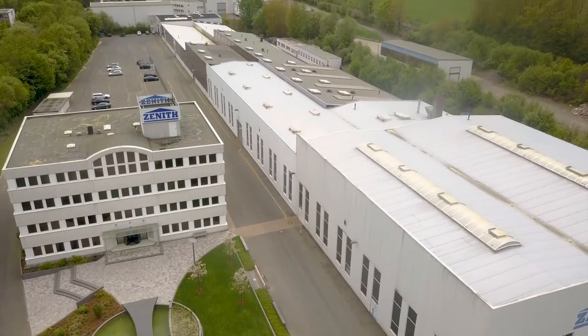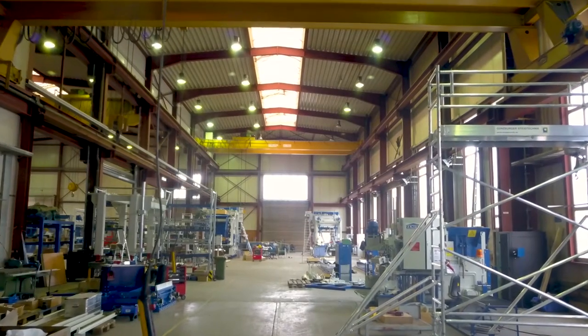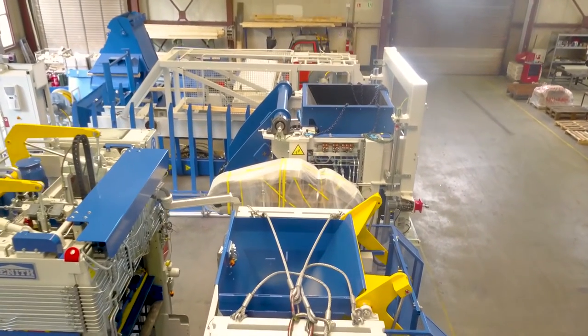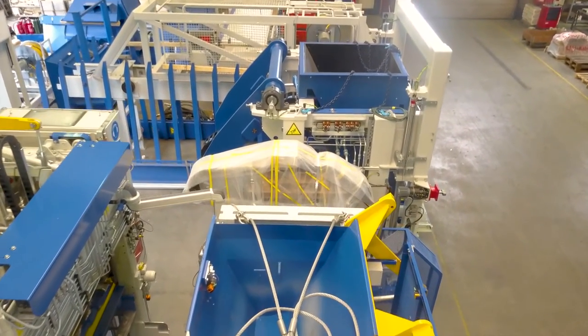Situated in one of the leading industrial regions in the heart of Germany, the name CENIT stands for competent consultation, detailed planning and excellent service in the concrete block industry for 65 years.